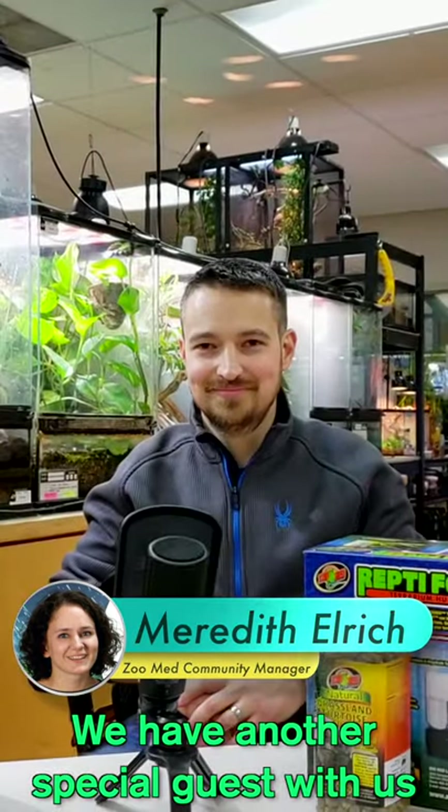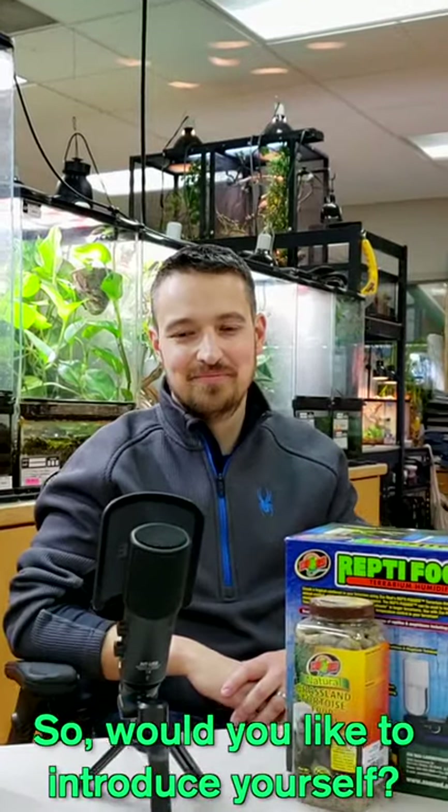Hi everyone. Welcome to Wednesday Wisdom. We have another special guest with us today. Would you like to introduce yourself?